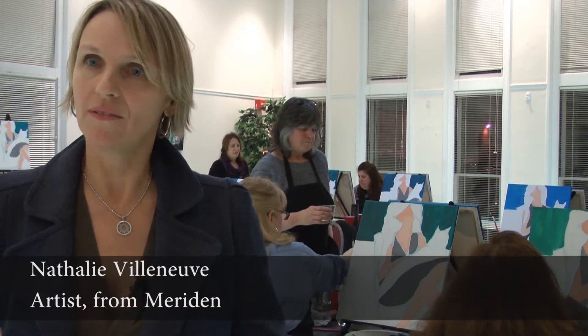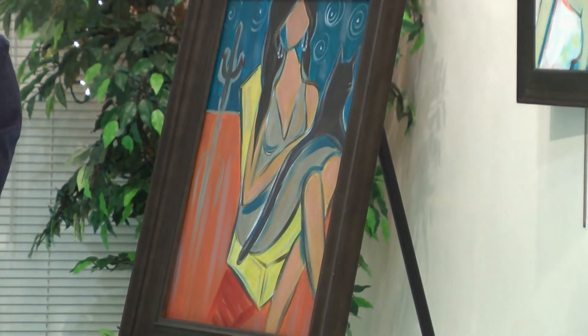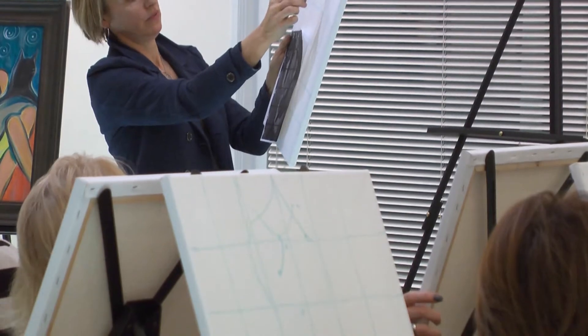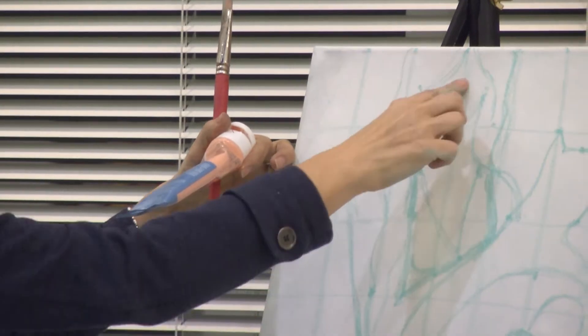I was thinking about how to get people to do what I do and come up with their own representation of my paintings. So I came up with a grid idea, because a grid is something you do when you're like five or eight years old. You can reproduce a cat, you can reproduce anything with a grid and dots.